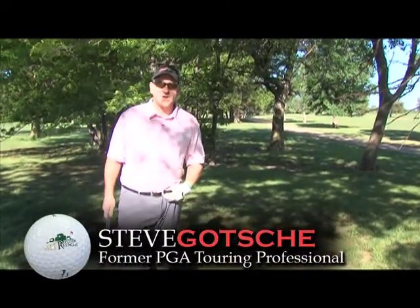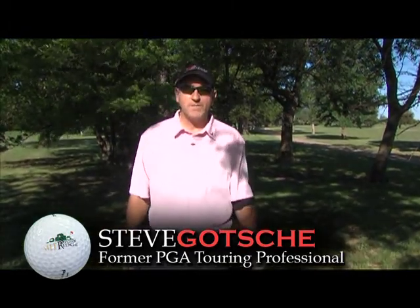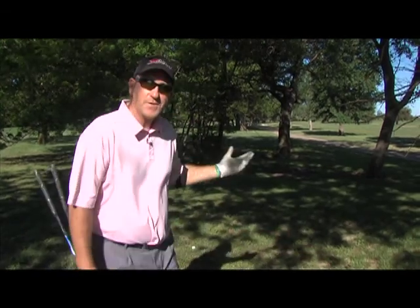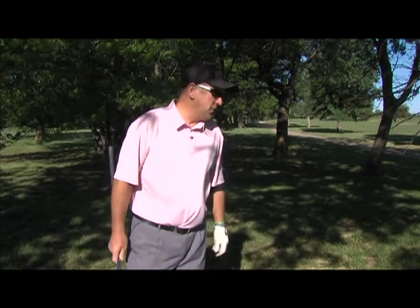Hello ladies and gentlemen, Steve Gotchie here, former PGA Tour professional, now the head pro here at Stone Ridge Golf Club in Great Bend, Kansas. Today we're going to work on a few trouble shots — how to get out of the trees. I'm pretty famous for hitting it in the trees, as I know you folks are too.